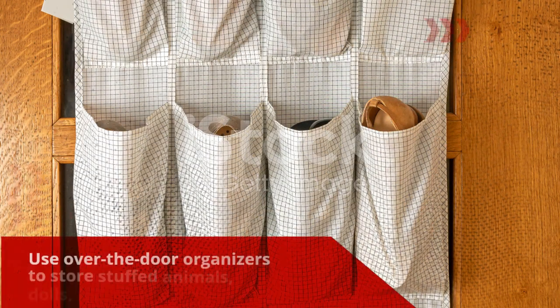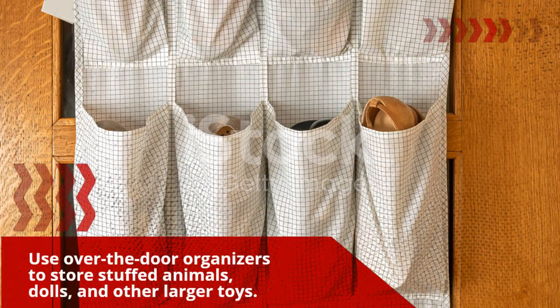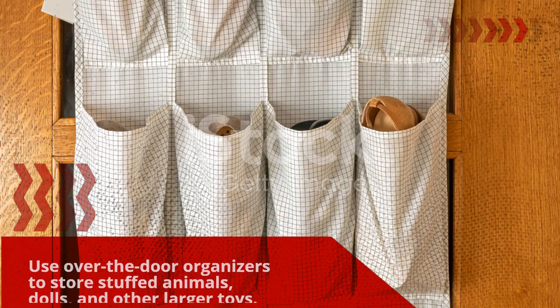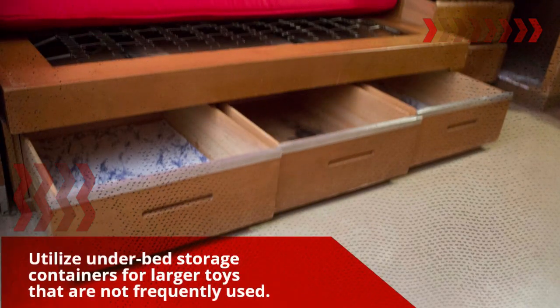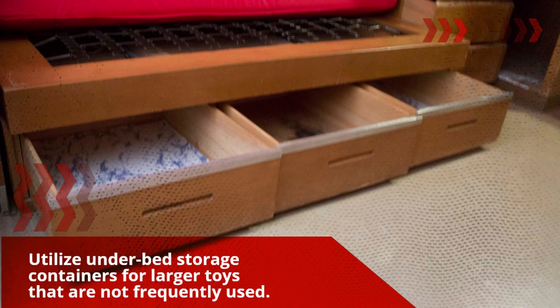Use over-the-door organizers to store stuffed animals, dolls, and other larger toys. Utilize under-bed storage containers for larger toys that are not frequently used.